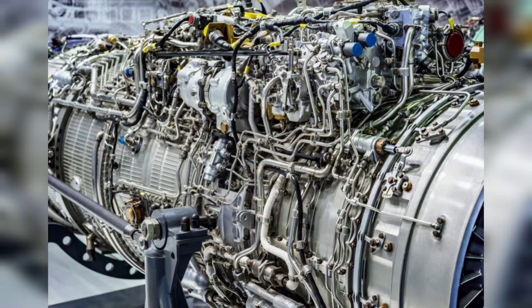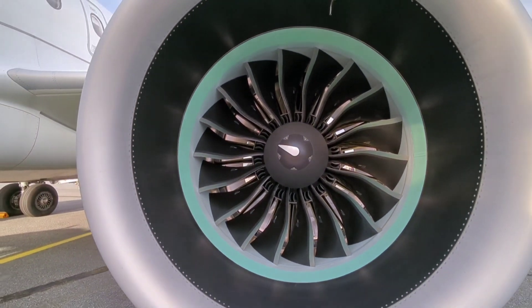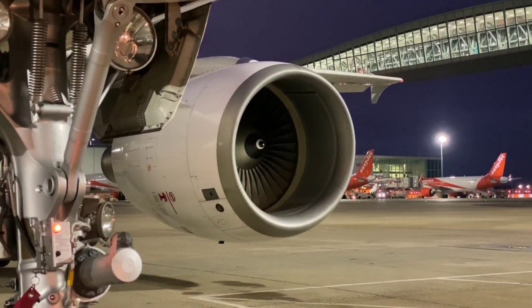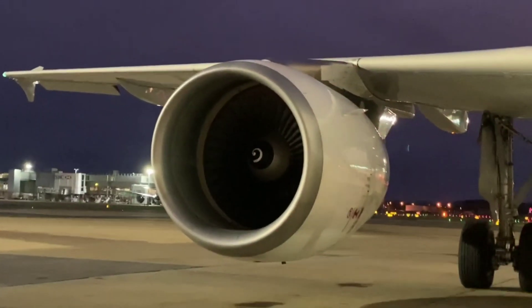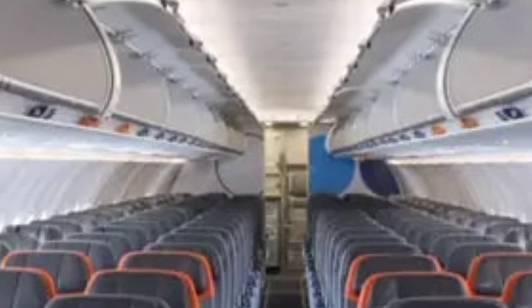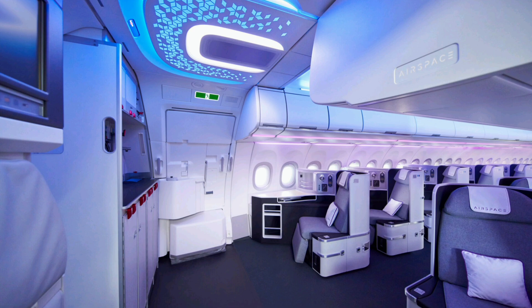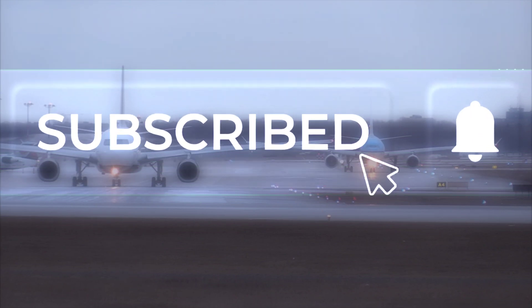Let's talk power. Both aircraft offer various engine options, but specifics can vary. The Airbus A320neo introduces fuel-efficient engines and the Boeing 737 MAX series follows suit, providing cutting-edge propulsion technology. Step inside and you will notice a difference in cabin width — the Airbus A320 treats passengers to a wider cabin, offering a more spacious interior that can significantly impact comfort compared to the Boeing 737.